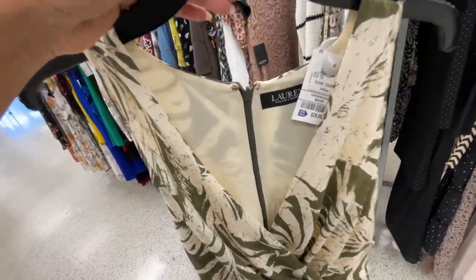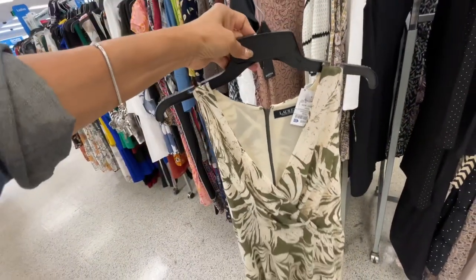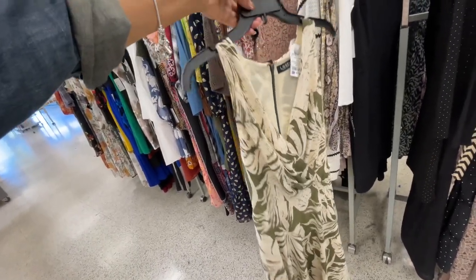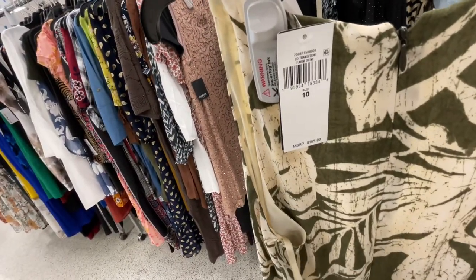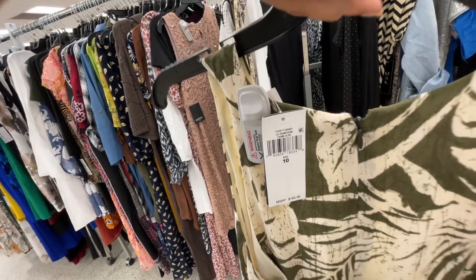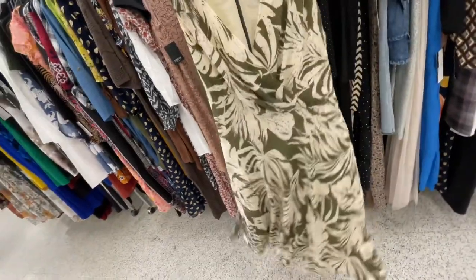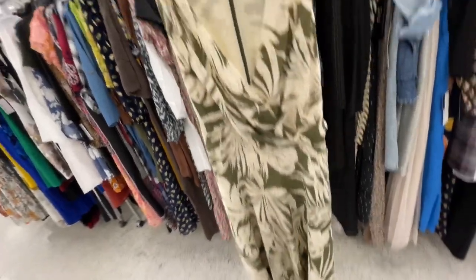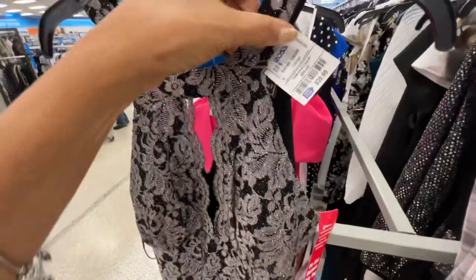Look at this Ralph Lauren dress for $30 — this is really nice, cream and green. This dress retails for $165. It's farm olive with a string around the waist and I love the flow at the bottom. I'm loving this — $40!